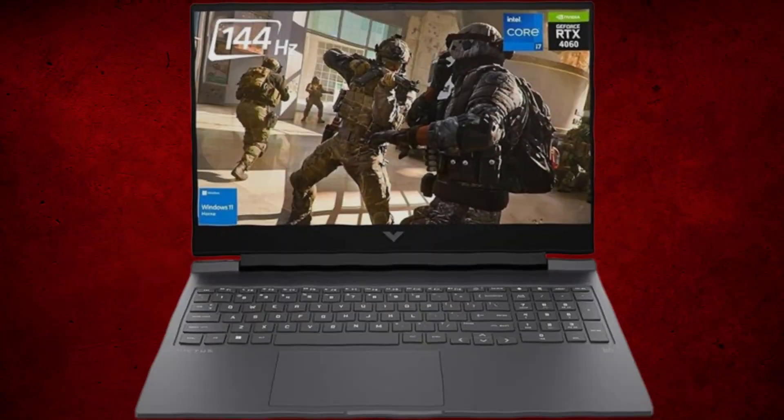It has Windows 11 Home operating system and extra features like a backlit keyboard. The price of this laptop is around $1,170. This is a trusted, stylish, powerful, and well-priced HP laptop for Vectorworks and other 3D modeling software, so you can definitely consider this one.